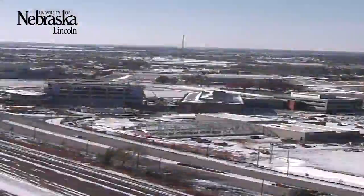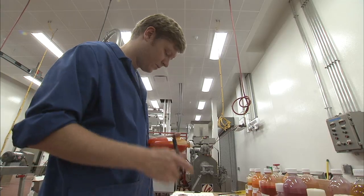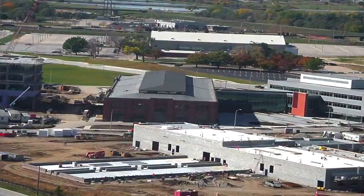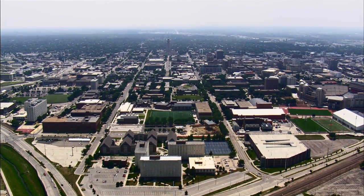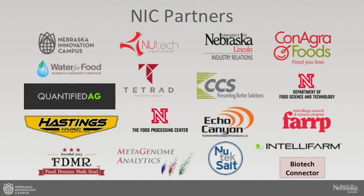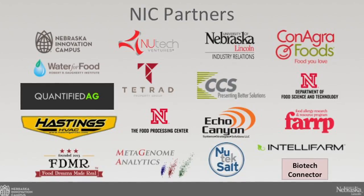We're not quite three years into the campus development since our groundbreaking, and here we are with 372,000 square feet constructed and about 250 people coming to work every day on campus. Everything you see here is a partnership between multiple entities — the University of course is a major partner, the city of Lincoln is a partner, the state of Nebraska is a partner, our private developer Tetrad Property Group is a big partner, and then all of the companies that are starting to populate the campus.